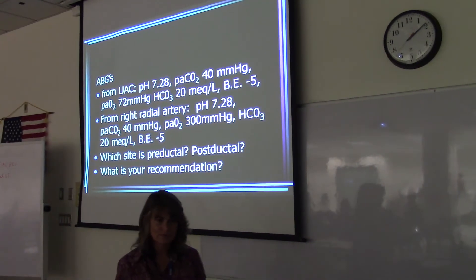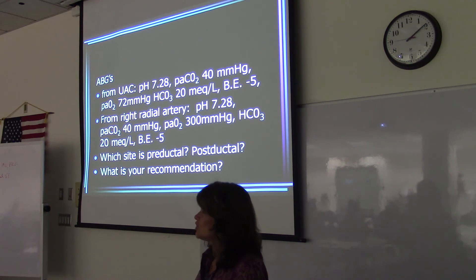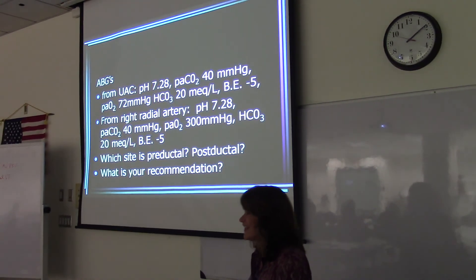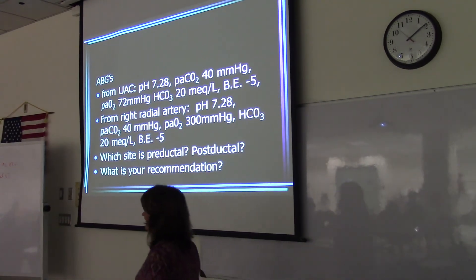Nitric oxide is the answer. Why would they use Viagra as opposed to nitric oxide? It's cheaper — nitric oxide costs like a thousand dollars a day, so Viagra is cheaper.